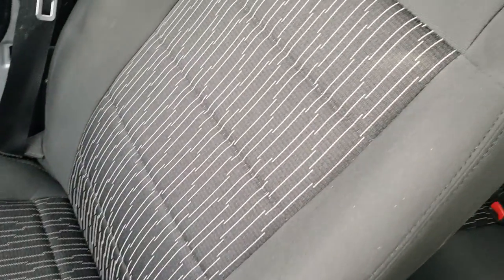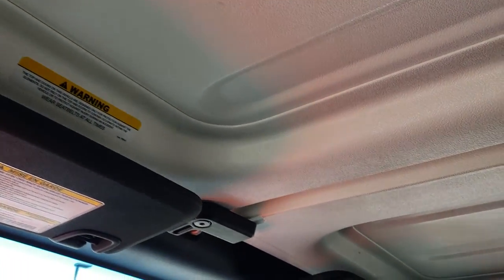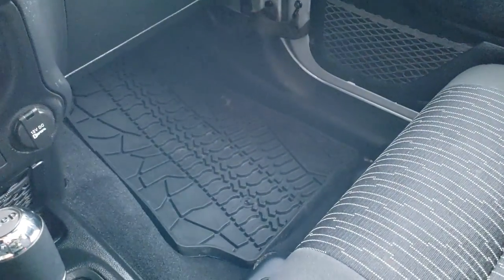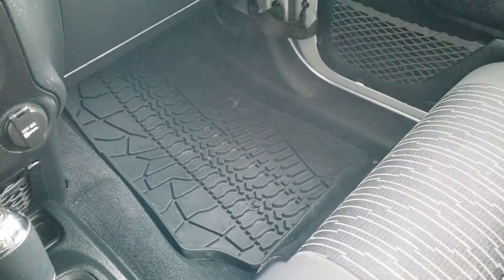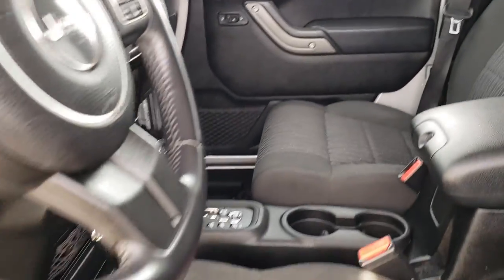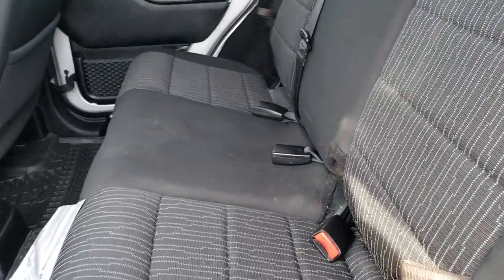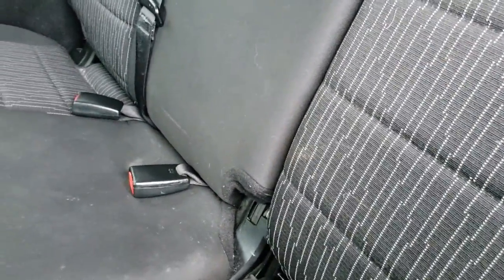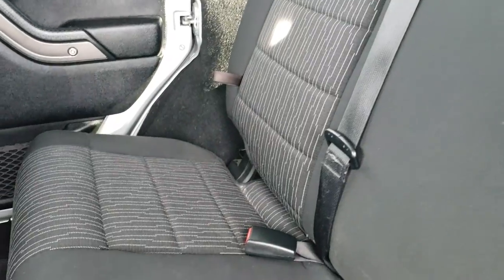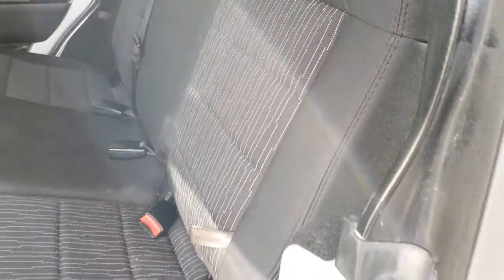The passenger seat is very clean as well — no rips or tears on that. The roof pieces are in really nice shape with no scuffs or scrapes, and we have an all weather floor mat on that side as well. You also have radio controls on the back of the steering wheel. The back seats are just as clean as the front seats — no rips or tears back here. It does have the LATCH child safety system, and the seats are in really nice condition.